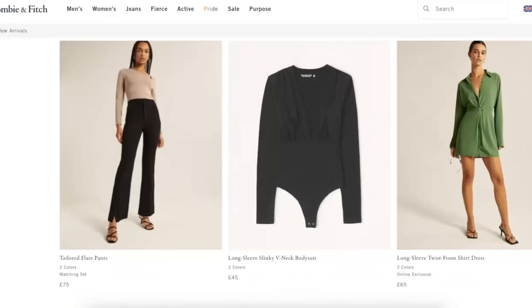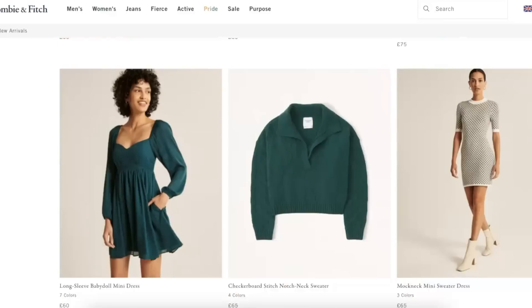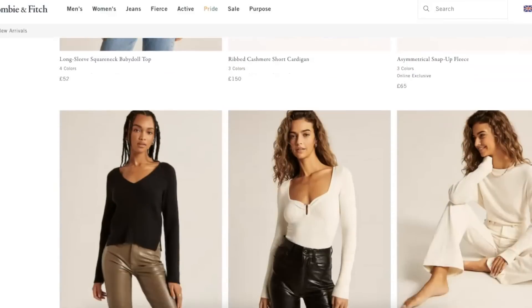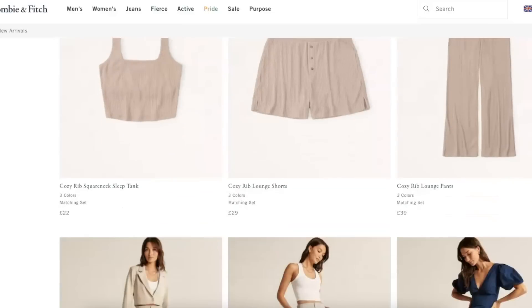Their new arrivals at the moment are so gorgeous — very autumnal in feel. They have a lot of great knits, lots of great layering pieces, beautiful autumnal shades and a lot of great denim as well. I would definitely recommend checking out their new arrivals page. I will link that down below and also link everything I'm sharing here along with the size I took for reference. I also wanted to share a couple of restocks — some of my favourite items from last year that have just been restocked.